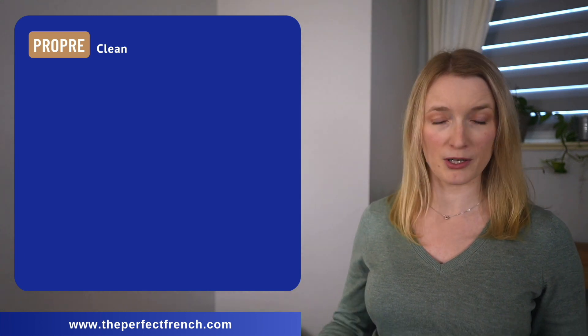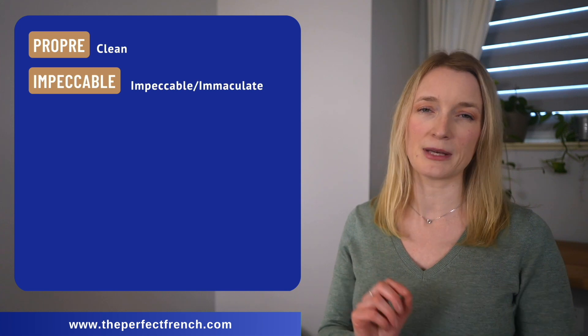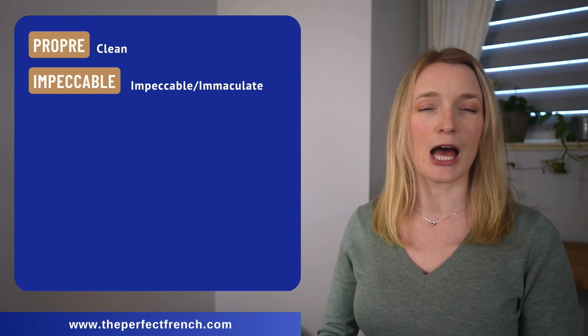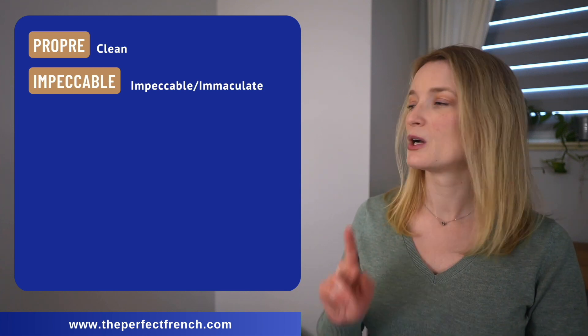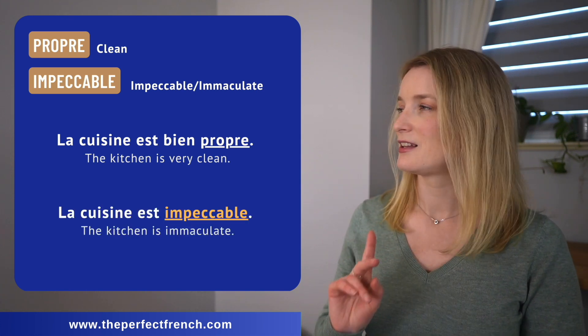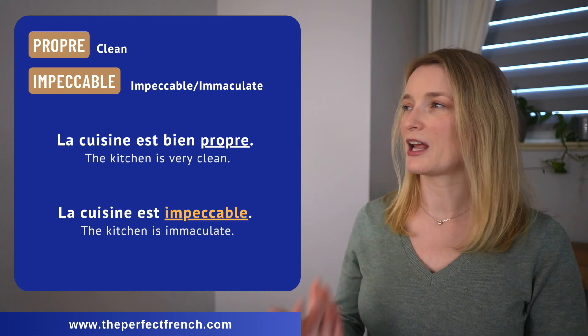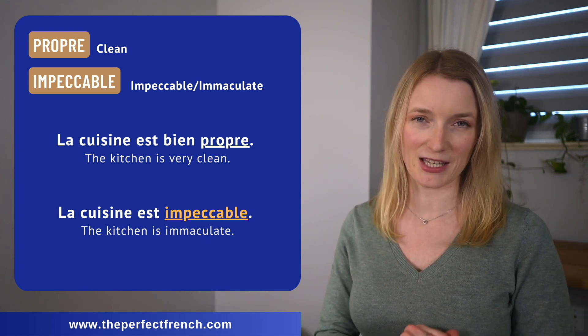If you want to say that something is squeaky clean, you can say propre — which is the basic — or you can say impeccable. La cuisine est bien propre. La cuisine est impeccable.